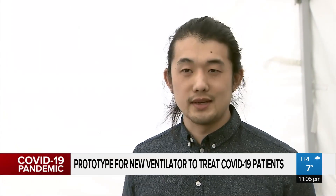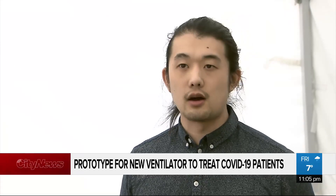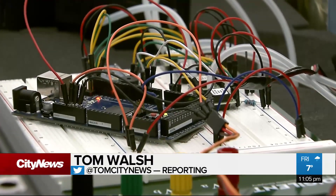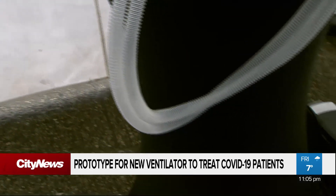The aim of this exercise was how do we get from nothing to something as fast as we can, and that's kind of our expertise. It may look like a jumbled box of wires, but this prototype ventilator could be just what health care workers need battling coronavirus.